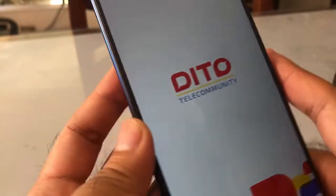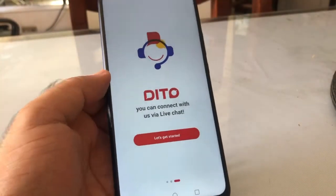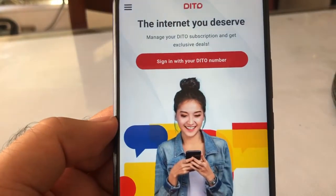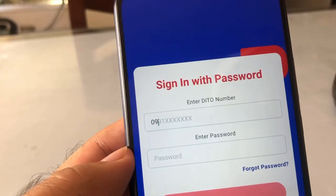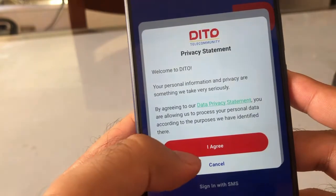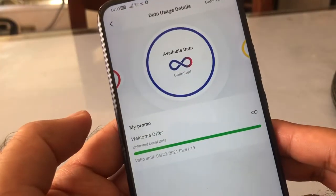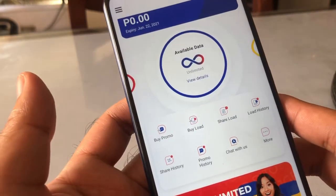Open the app and it gives you welcome messages. Let's skip and get started. Sign in with your DITO number and the initial password given to you via text message. You have to click on the privacy statement, agree to it, and then it will show you your available data. As of now I'm on a promo with infinite data.